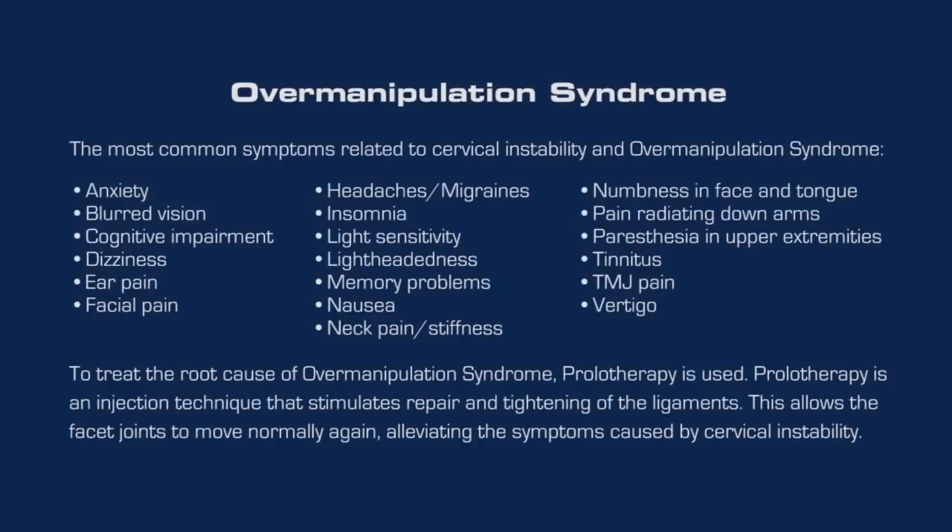Over manipulation syndrome can cause any of the following symptoms: anxiety, blurred vision, dizziness, facial pain, headaches, memory problems, neck pain, suboccipital headaches, tinnitus, and vertigo.